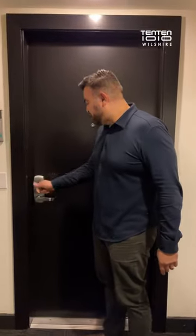Hi guys, I'm Milton, one of the relationship managers here at 1010 Wilshire. Welcome to one of the live work lofts at 1010.